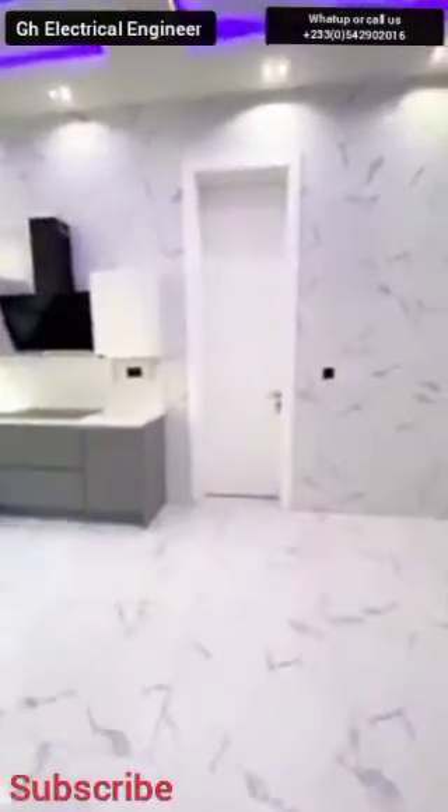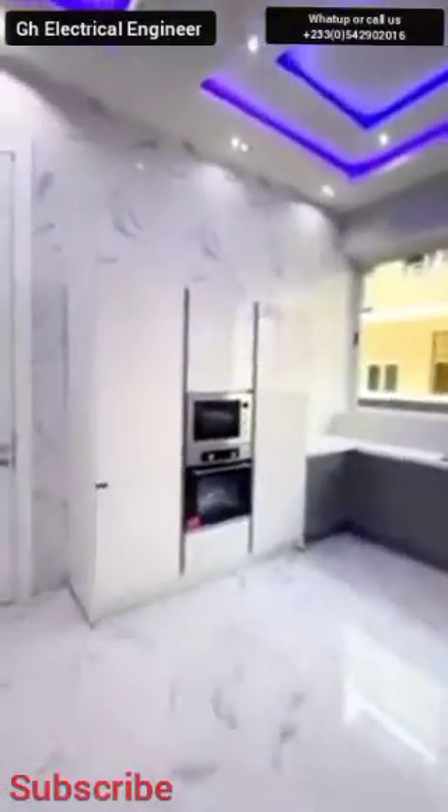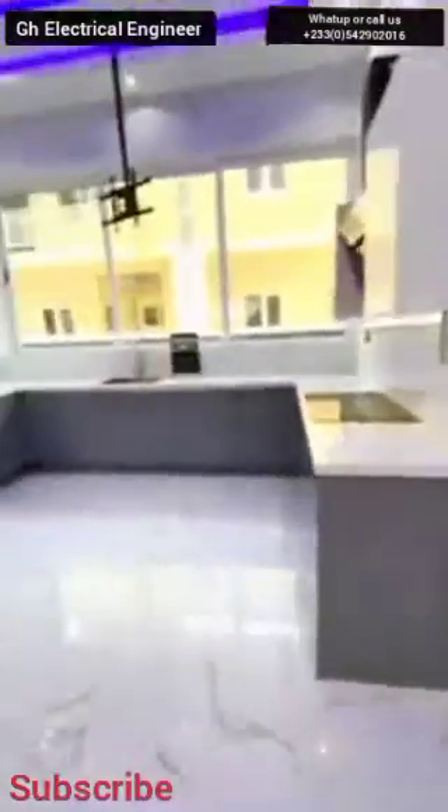Let's go to the kitchen and see the same style is there. You can see the double pendant lighting and at the same time the strip lighting is always showing blue, as you can see. This is what Ghana GH Electrical Engineer have for you — neat work, professional work and diligence as well.